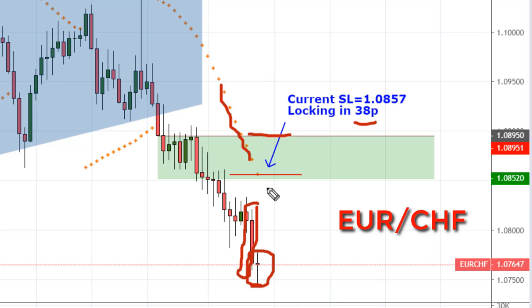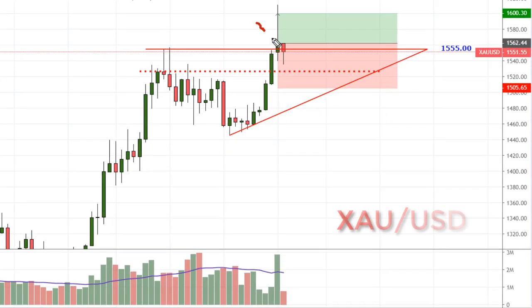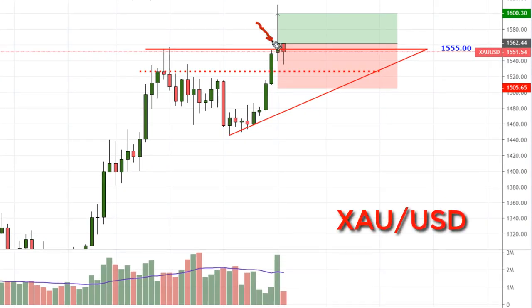I moved it down 2 pips since I initially placed it there last night. The weekly gold setup triggered last Friday. I went long at $1,562.44-ish, with a stop at $1,505.65, and the first target at $1,600-ish. It's pushed back into the triangle, but it looks like it's pulling back a little bit right now. That's not a problem until Friday's close — as long as Friday closes above $1,555, I will stick with this trade.